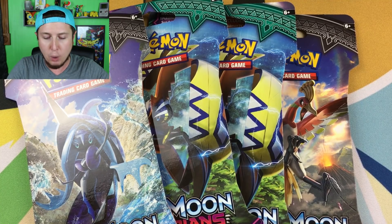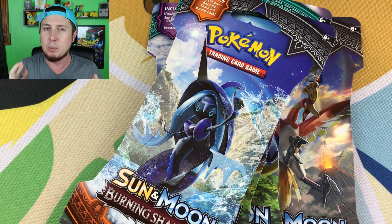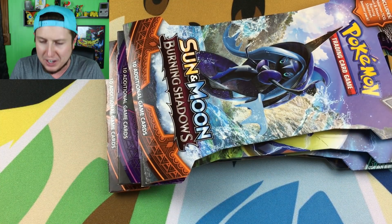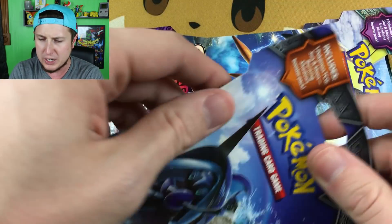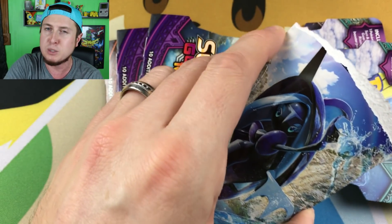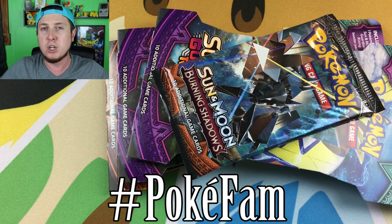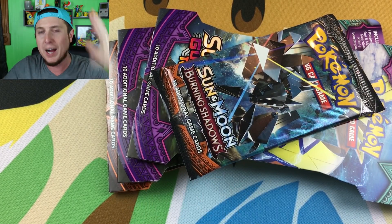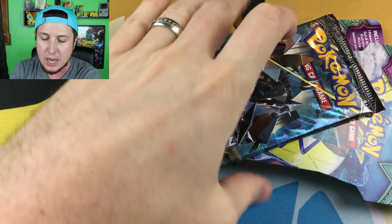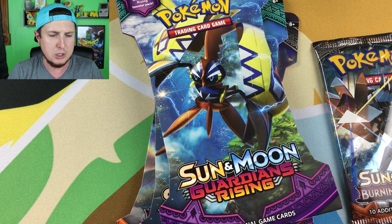Pokefam Nation, let's get to opening up these Burning Shadows and these Guardians Rising. I was kind of hoping that they might have put out Crimson Invasion a little bit early, but they didn't. This is good enough though — these are two great sets. Do me a favor, guys: if you are not yet part of the Pokefam Nation, smash that subscribe button. Become part of one of the coolest and most fun Pokemon communities here on YouTube — a fun and positive environment. New video every single day, Monday through Friday, and just about every weekend.